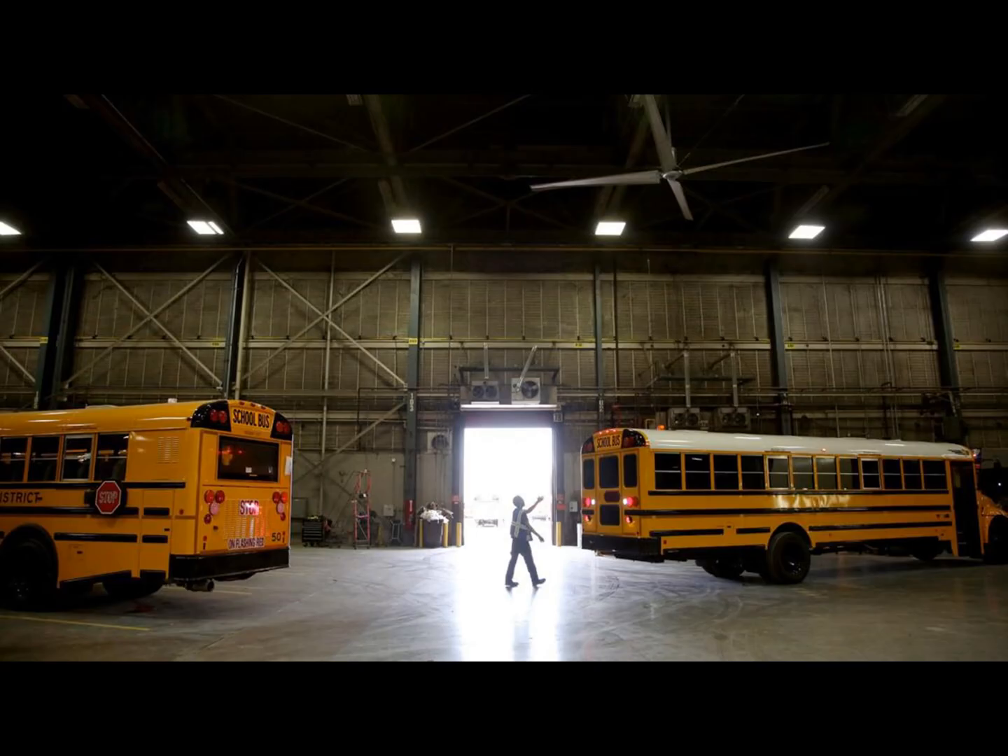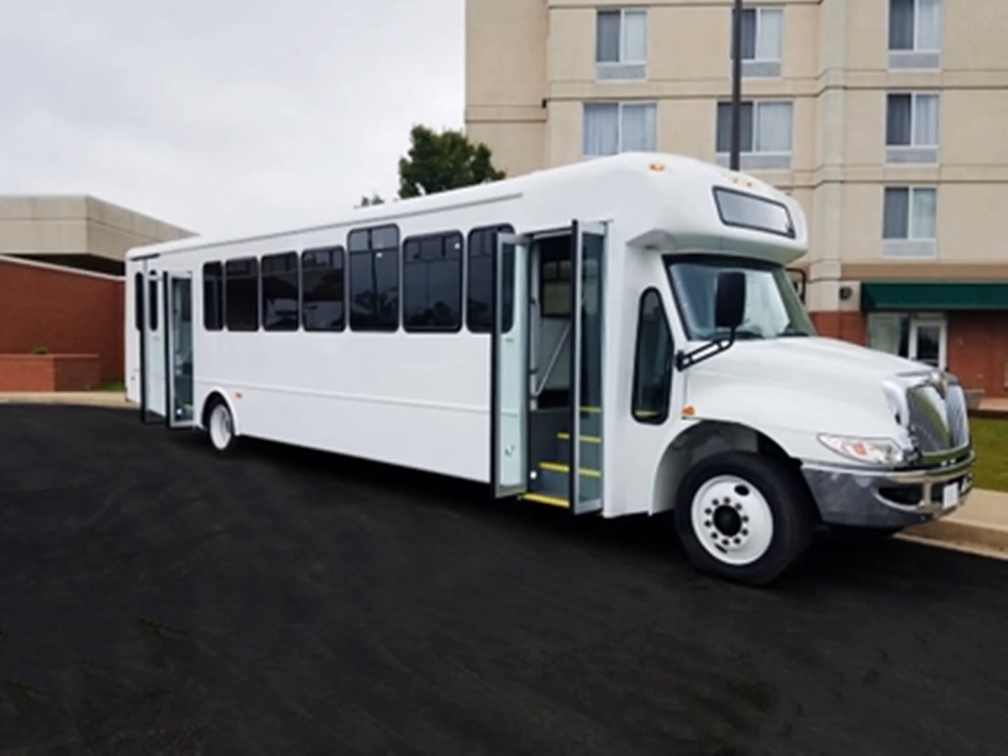ICBus became so popular due to their many available products throughout the years, including the IC3800, ICAE, ICBE, ICFE, ICRE, and most notably the ICCE, which is their most popular choice for schools. ICBus also makes commercial and transit buses, which will be covered later.